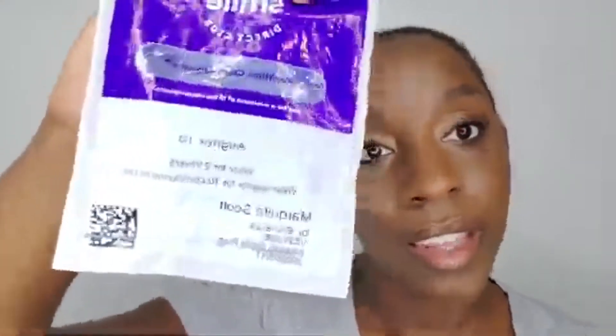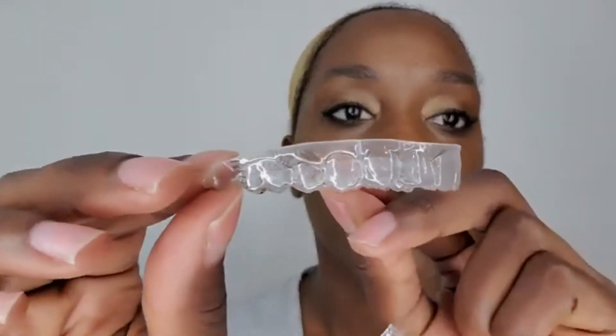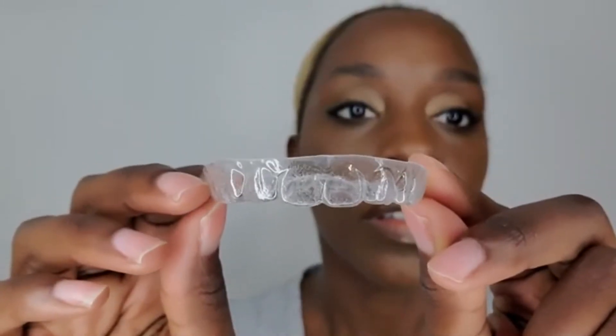Here's my 13th set of aligners that has to go in today — my bottom ones and my top ones. Getting absolutely perfect. It looks so good.